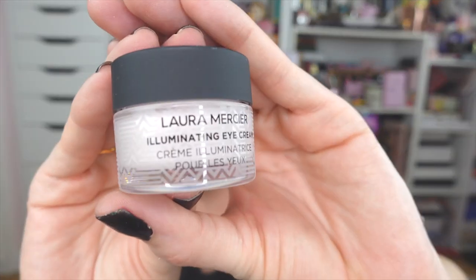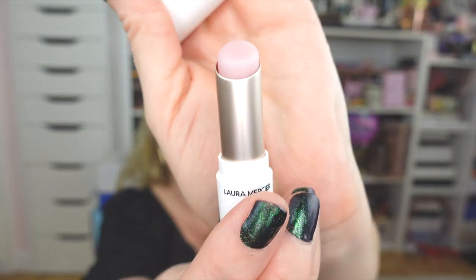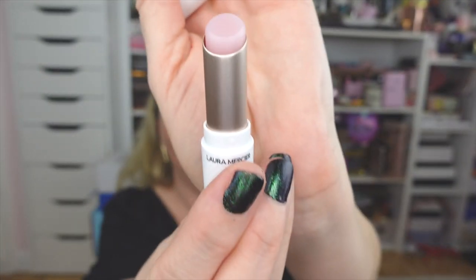They also sent me their Nourishing Rose Oil — I cannot wait to get this on my skin. Then they sent me their Illuminating Eye Cream — I love trying different brands and formulas so I will definitely keep y'all posted on how this one works. Oh, and there's one more product I almost missed: it's a lip balm. That looks really good — very excited about that as well. Thank you so much to Laura Mercier!